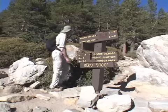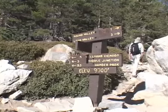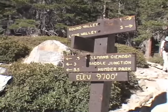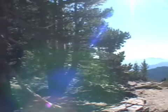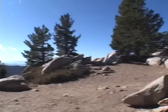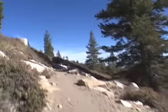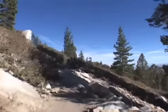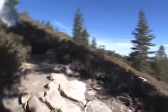This is Wellman's Divide at 9,700 feet. This is where you would come from Humber Park if you're doing the Devil's Slide Trail. I've also hiked this route from that direction, which meets up right here at Wellman's Divide.